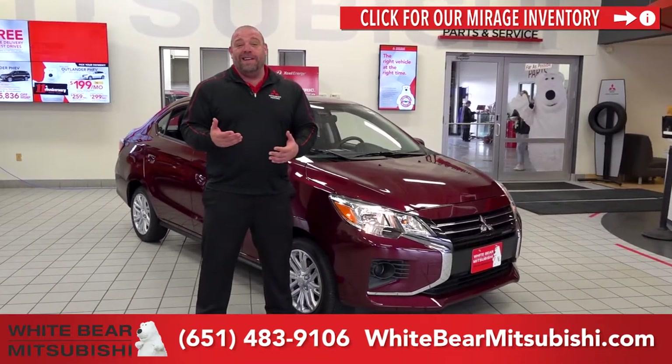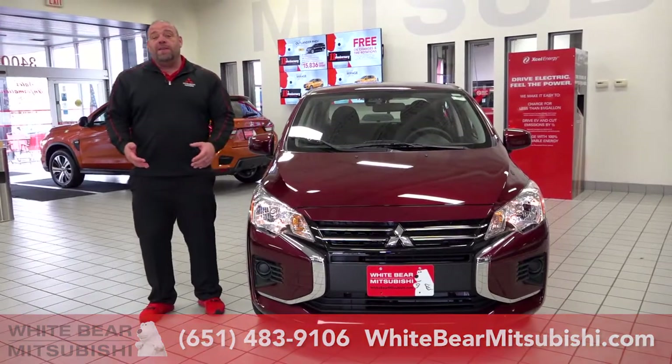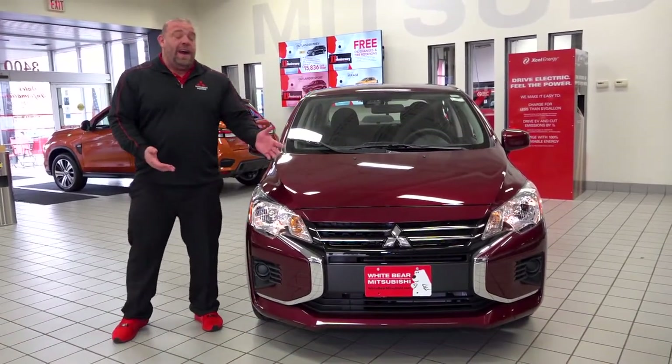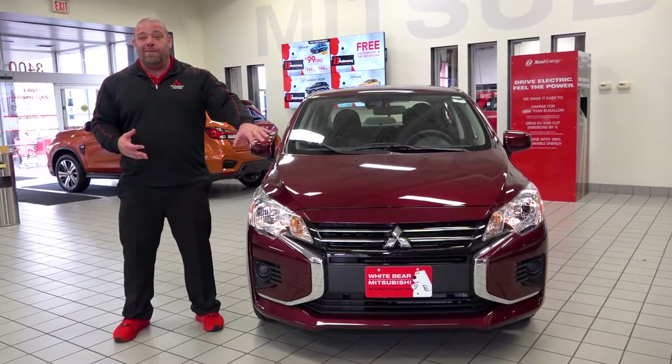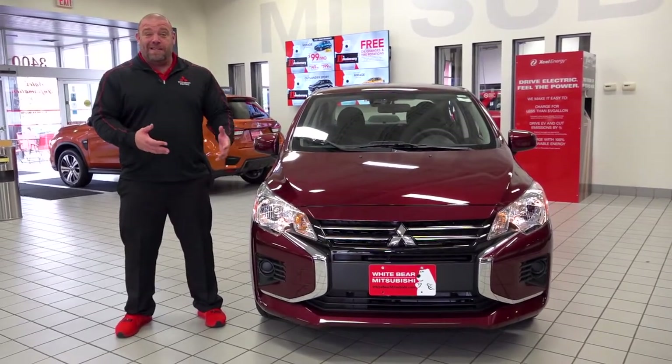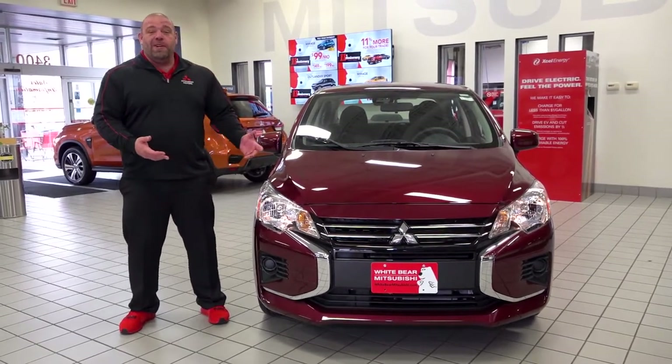So at the end of this video, my goal is that you find that the Mirage is a great choice for you and your family. For 2021, the Mitsubishi Mirage and Mirage G4 have Mitsubishi's dynamic shield front end. That means new headlights, new front bumper, new grille, and the look is amazing. This car is featured in wine red, and I think it does a great job of showing the body lines of the car.